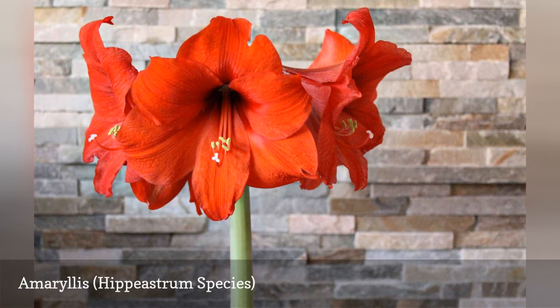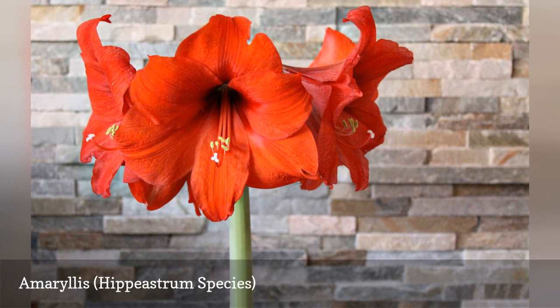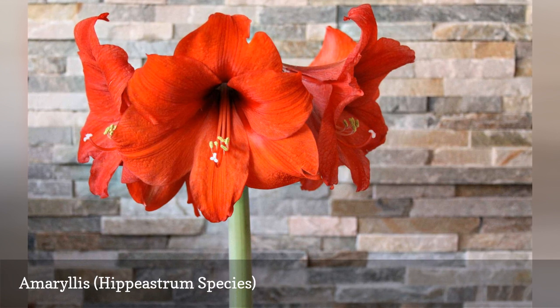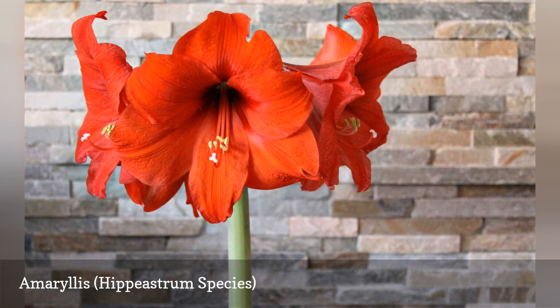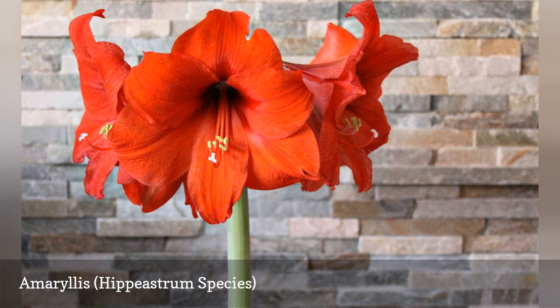Each year, the plump bulb gets a little stronger and sends up additional flower stalks and blooms on long, sturdy stems. If you want your amaryllis to bloom at Christmas time, you will have to do a bit of forcing. But if you are happy to have it bloom on its own schedule, the only off-season care it needs is to be put outdoors for the summer.